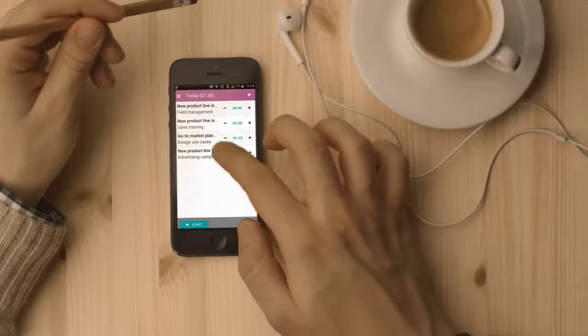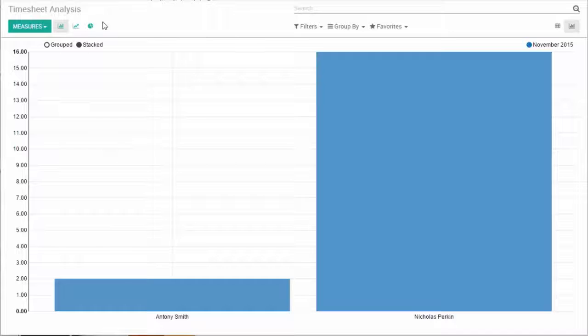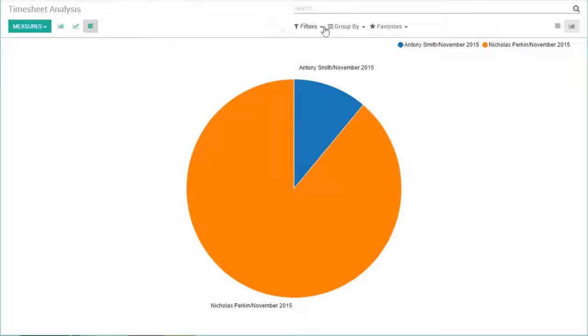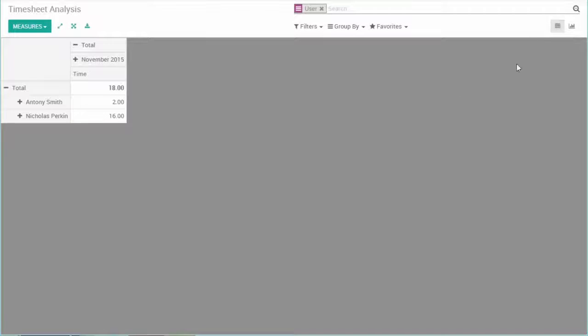Plus, I get individual statistics via the mobile and Chrome plugin. I can go further in the analysis in my Odoo account. I receive reports of timesheets per user, drill down per project and much more.